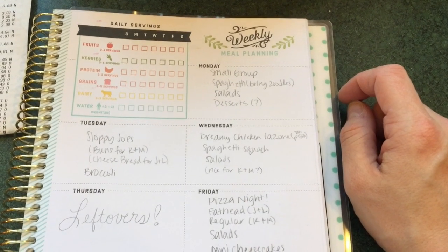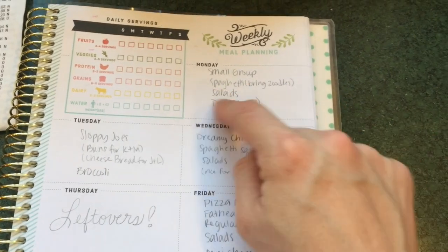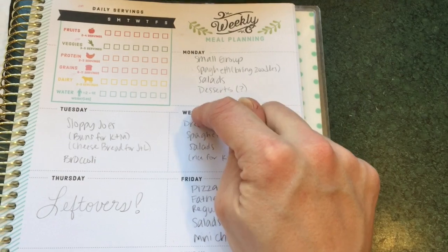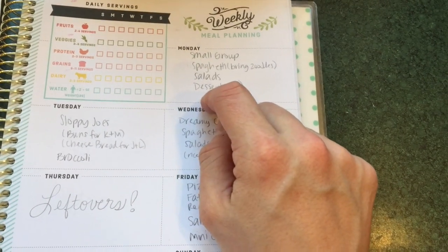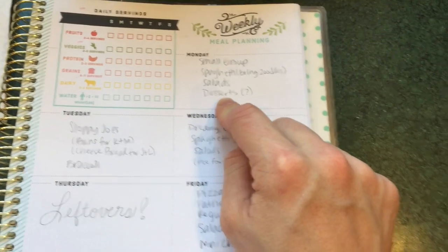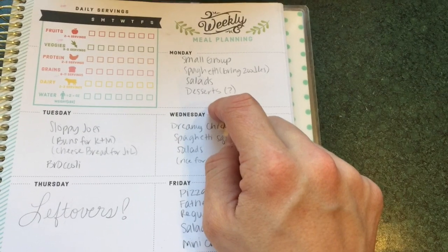Here is this week's meal plan. We have a small group on Monday nights — they're planning on spaghetti. I will bring zoodles for myself and Jared. They're probably going to have some salad, and I'm not sure what kind of desserts we're planning on. But if there is dessert involved, I will attempt to bring myself and Jared something.